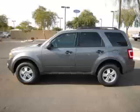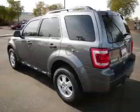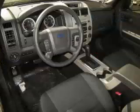This is a 2012 Ford Escape XLT, complete with a 3.0-litre V6 engine. Top features include overhead console, tinted windows, traction control, overdrive and roof rack.